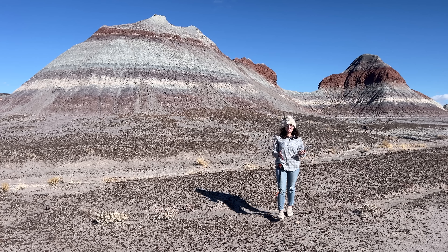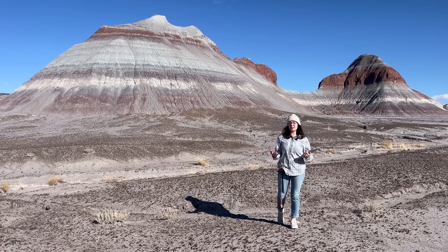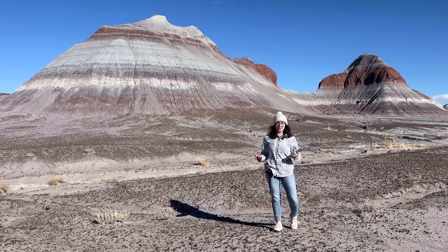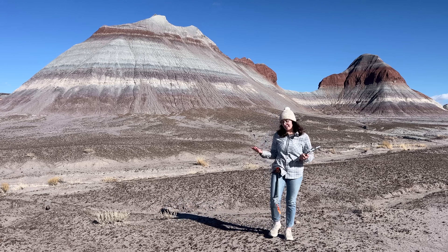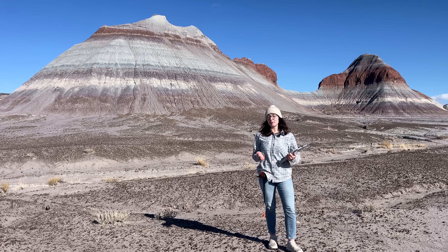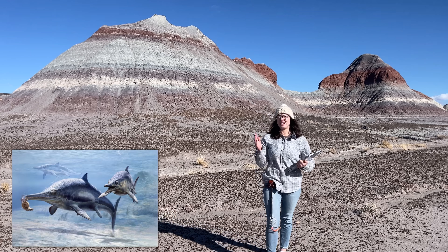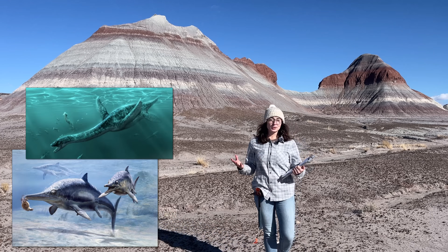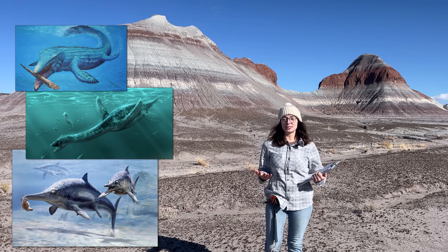And while there weren't oceans here at the time — just to give global context — ocean life looked very different as well. Marine mammals like dolphins and whales hadn't evolved yet, but there were some creatures in the oceans that looked similar but were much more terrifying: marine reptiles like ichthyosaurs, plesiosaurs, and mosasaurs, just coming on the scene in the Mesozoic.